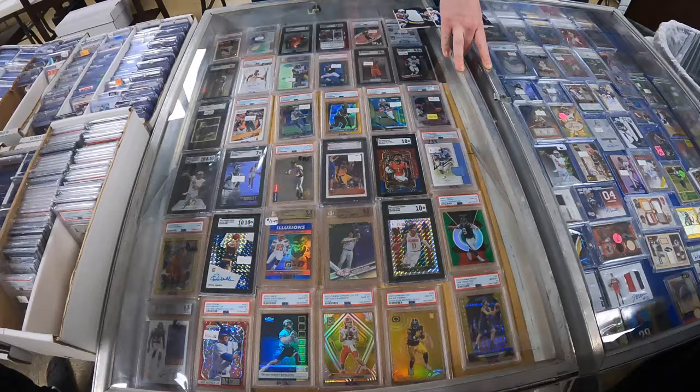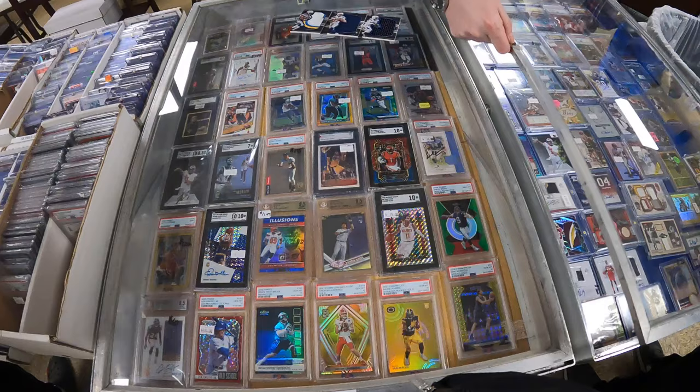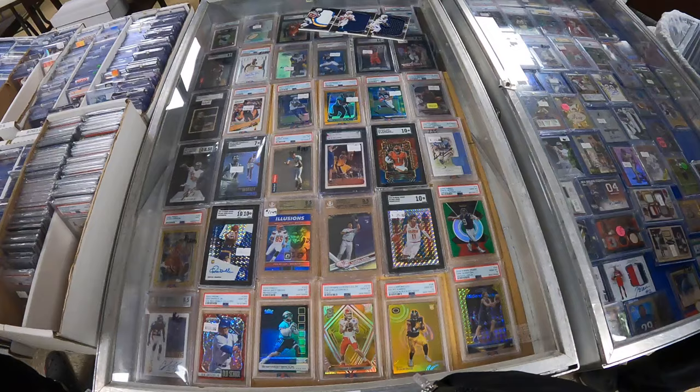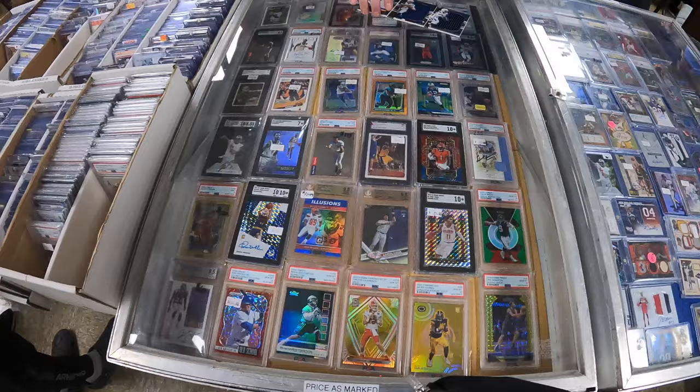I call Mike up, tell him what the card is, tell him what the dealer wants, confirm his sheet is up to date and that he doesn't already have it. He is good on this one so no deal here, but that's usually how it goes — I'm always trying to keep an eye out for friends who may be looking for something in particular. Another example: that Koufax card I pulled out, numbered to 20.